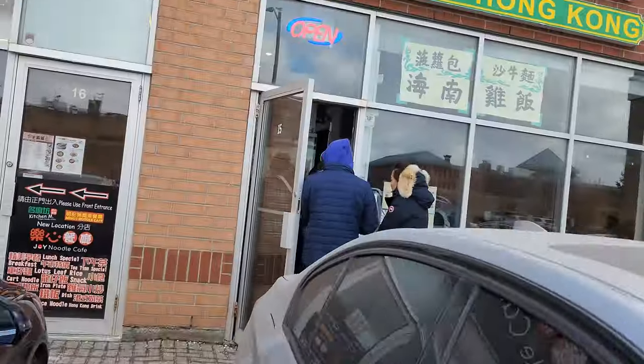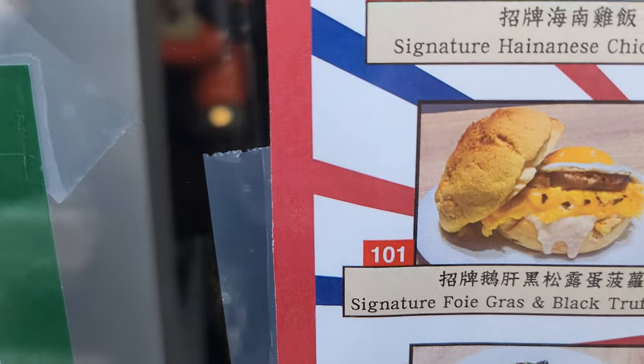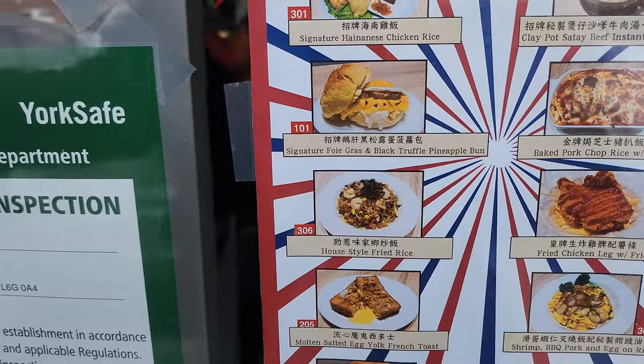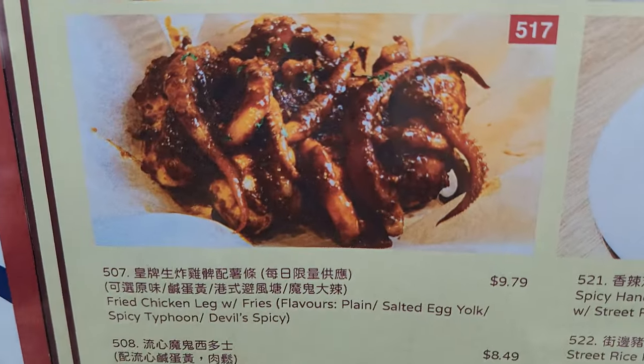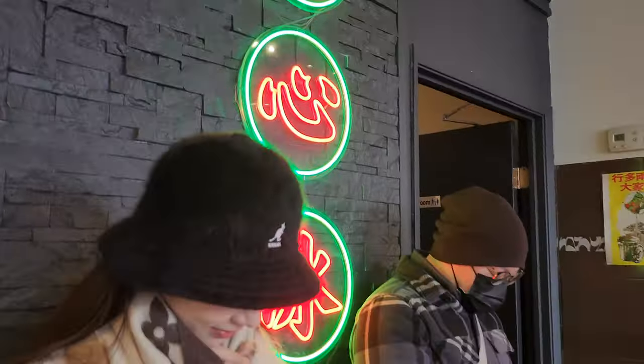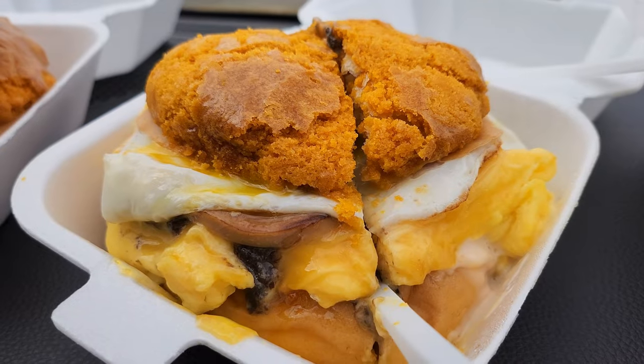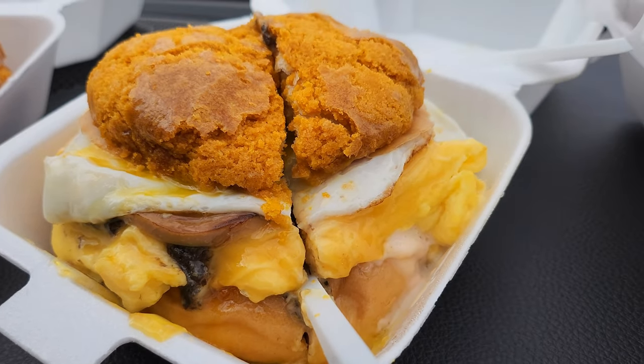Heading to Cafe de Hong Kong. We're here for the foie gras and black purple pineapple bun. So I got our stuff to go. And they gave me a Hong Kong style tea, or milk tea.